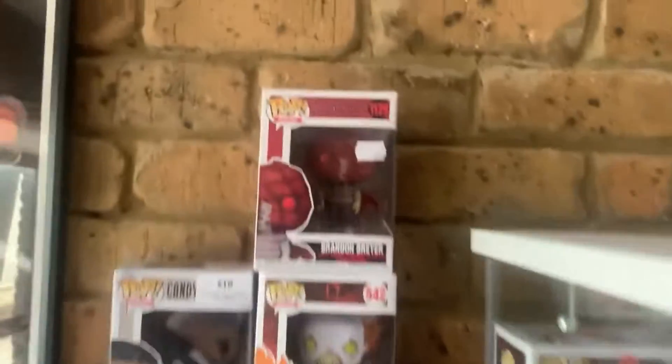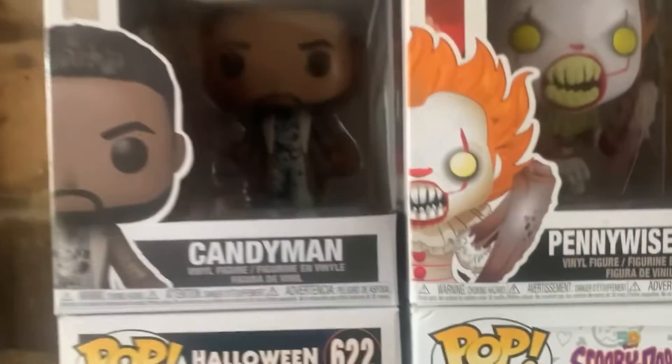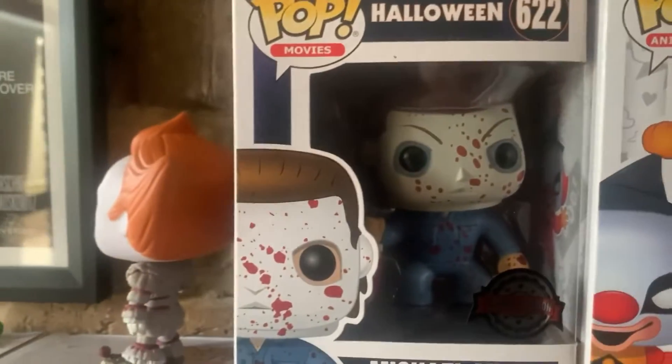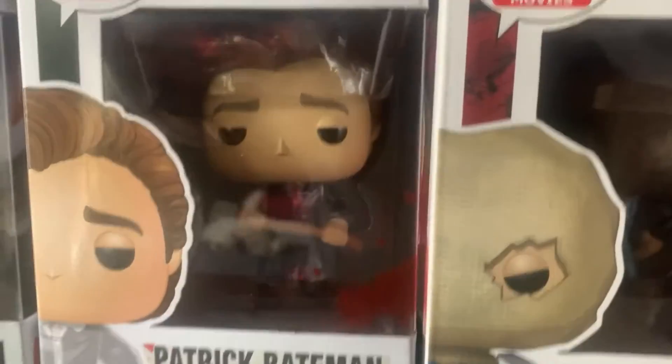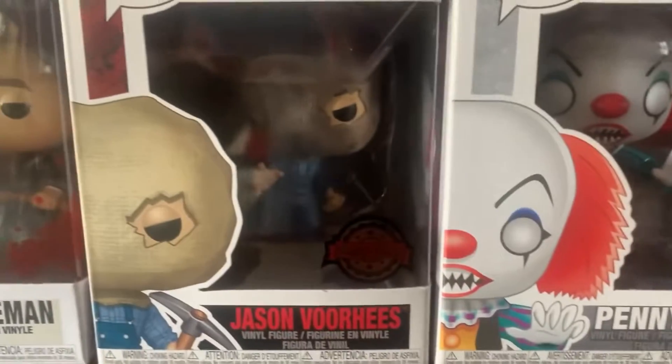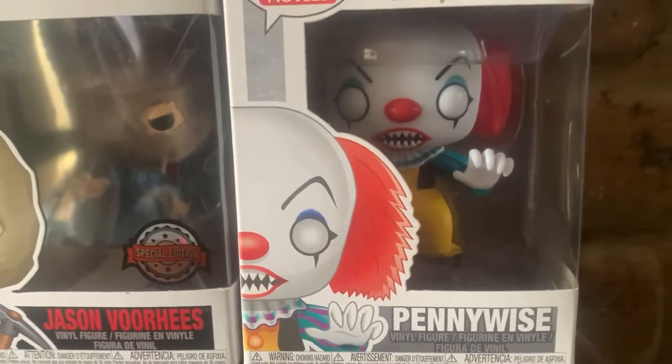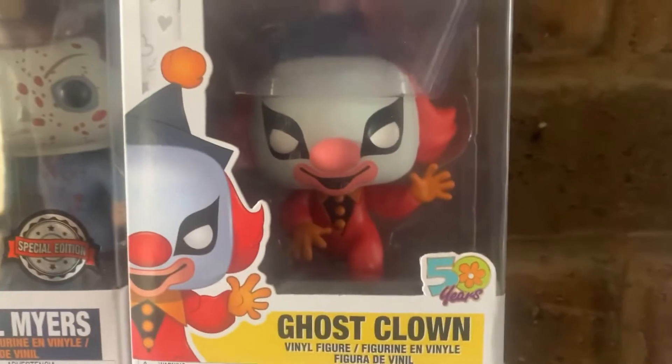I'm going to start over here where we've got a bunch of movies, then we'll move over to the shelf where I have my pop figures. We've got Brandon from Brightburn, the Candy Man from the new Candyman with the spider legs, Michael Myers from Halloween — a special edition — unboxed Pennywise with a boat and boxed Pennywise with a boat, Patrick Bateman, Jason Voorhees — also a special edition — Pennywise from It 1990, and It Goes Home from Scooby-Doo.